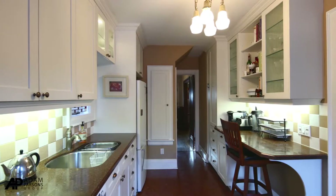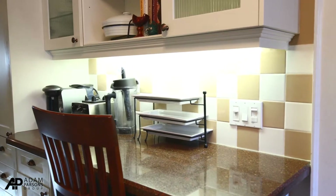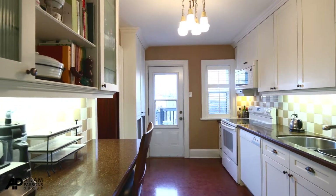The kitchen has granite countertops and an eat-in breakfast bar area, newer appliances, and a walkout to a very oversized private deck.